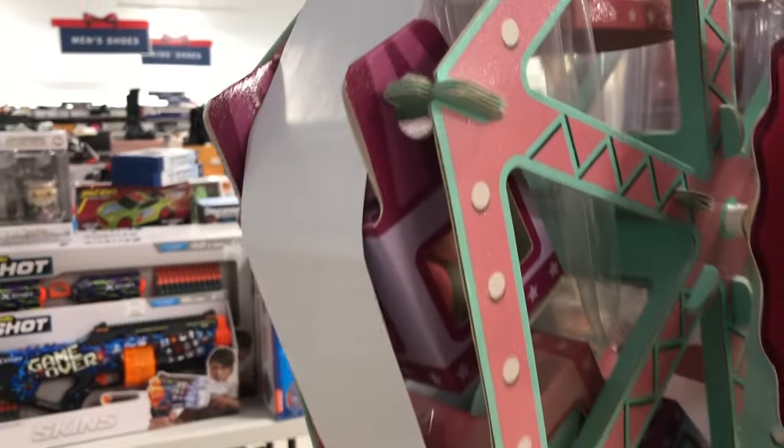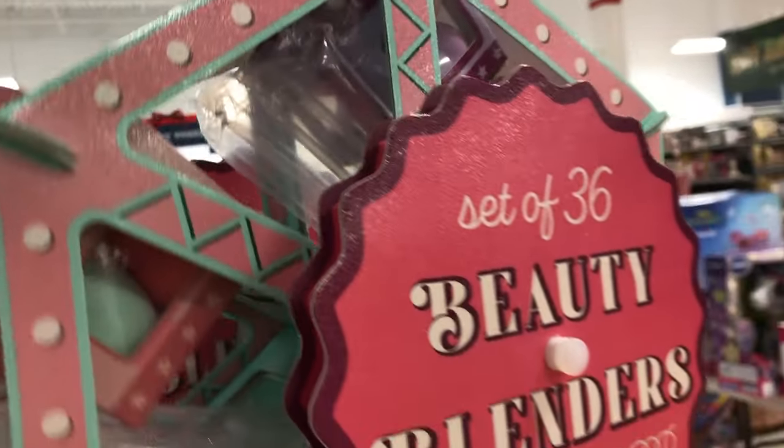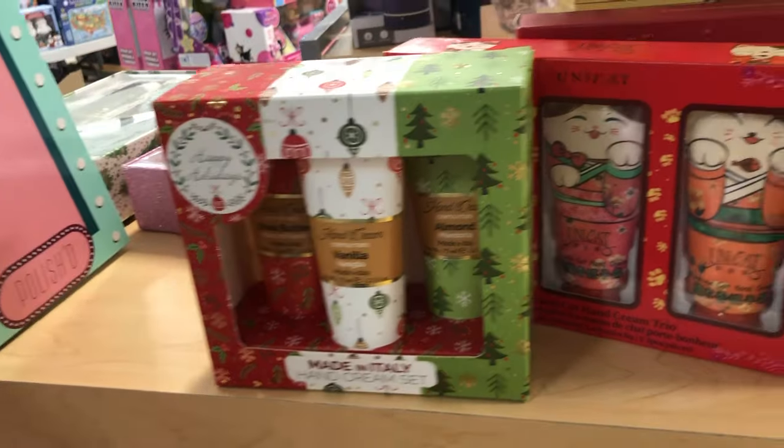I also had to show you guys this beauty blender gift set because it is so cute — it's like a little ferris wheel. I love it when I can give someone a gift that's useful and cute at the same time.